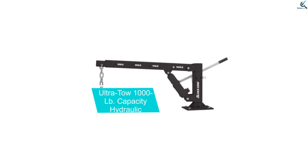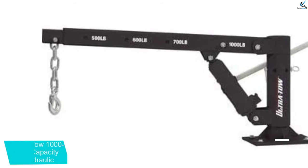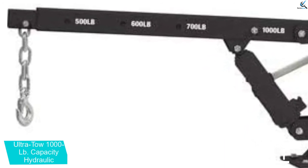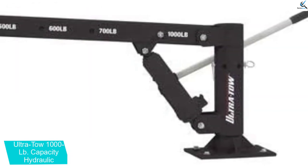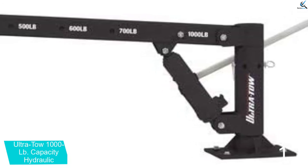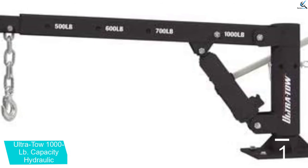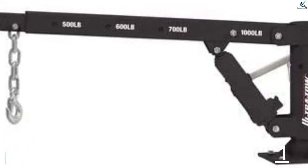And finally at number 1, we have the Ultra TOW 1000 LB Capacity Hydraulic truck crane. A truck crane should always be well constructed regardless of the weight capacity. We are happy that the Ultra TOW 1000 LB Capacity Pickup Truck Crane boasts all-steel construction. Such heavy-duty construction enables this pickup truck crane to hold up well to rigorous use. It is the kind of hydraulic pickup truck crane that will remain useful for years to come. Like most premium truck cranes on the market, this unit has a weight capacity of 1000 pounds, making it ideal for carrying various items.